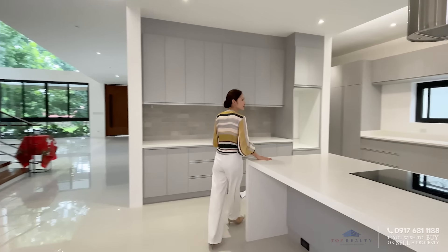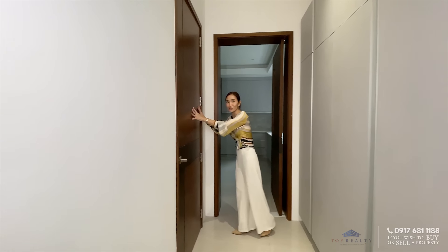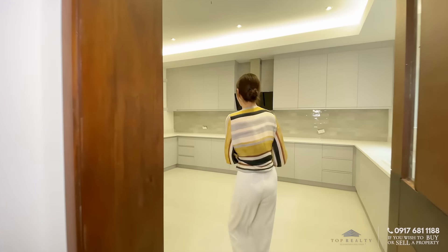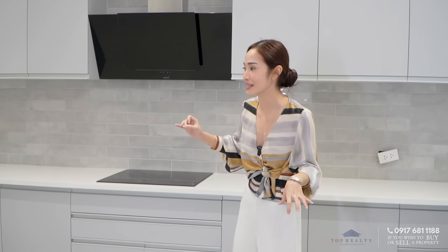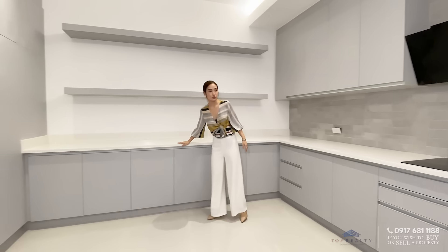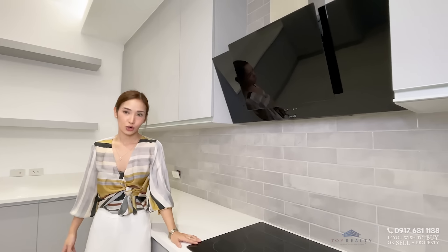Going through our awesome show kitchen on the way to our auxiliary kitchen. The design of your auxiliary kitchen is very consistent with your show kitchen, and it's not all the time that we see that — it's nice that the designers think that way. It's very spacious and U-shaped. Same materials are used for your countertops. You have ample storage underneath and above, and you also have this very modern range hood and cooktop.